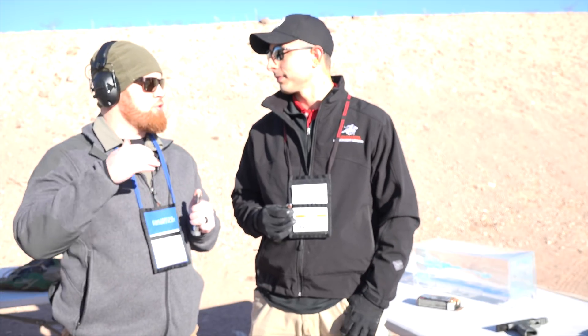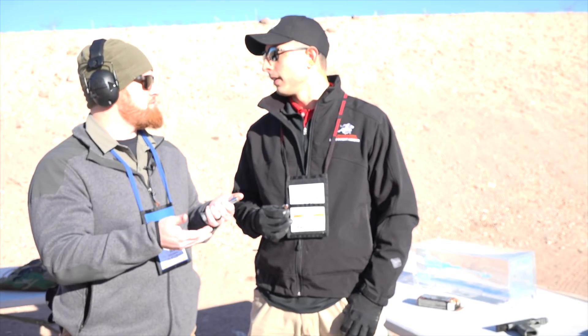Hey, I'm Joe Kurtenbach with American Rifleman. We're here at Industry Day 2019 before SHOT Show and I'm at the Winchester ammunition booth right now. I'm joined by Steve, and Steve, you work in law enforcement sales for Winchester.